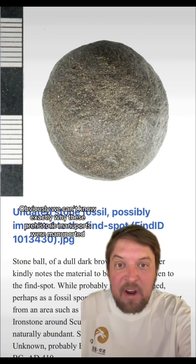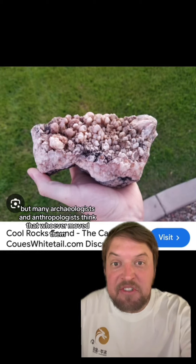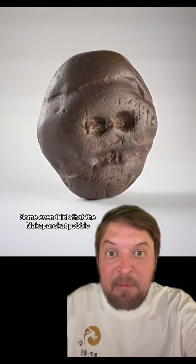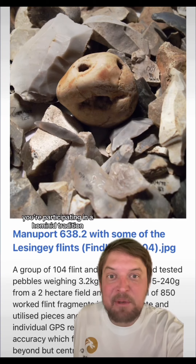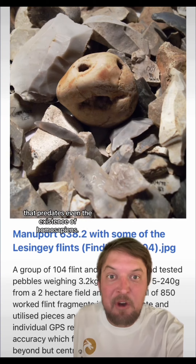Obviously we can't know exactly why these prehistoric manuports were manuported, but many archaeologists and anthropologists think that whoever moved them must have thought they looked cool. Some even think that the Makapansgat pebble is the earliest evidence we have for symbolic thinking. So next time you pick up a rock and move it from where you found it, you're participating in a hominid tradition that predates even the existence of homo sapiens.